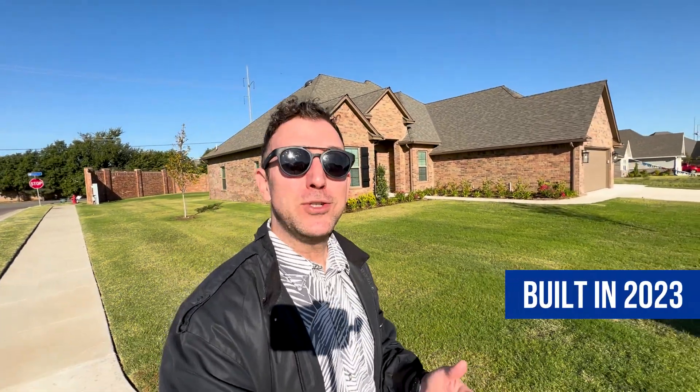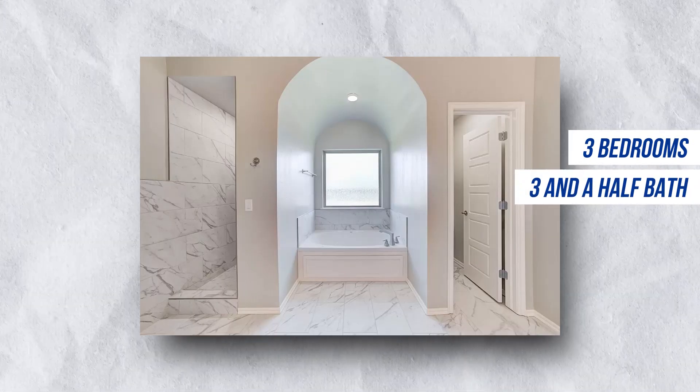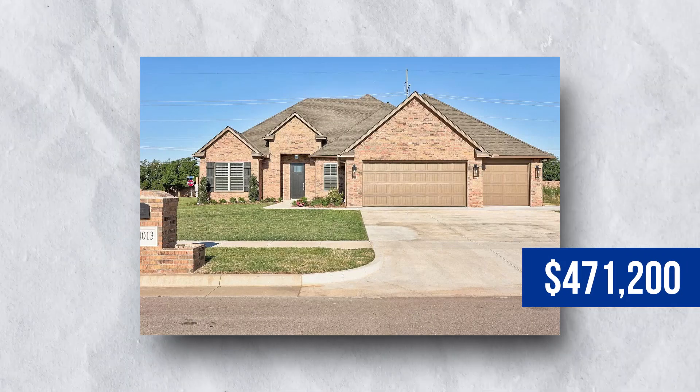Here we are at our third and final stop on our tour of the suburb of Moore, Oklahoma. This home was built in 2023 — brand new construction, never lived in before. It's a three bedroom, three and a half bath home, 2,356 square feet, listed at $471,200, coming in right around $200 per square foot. If Moore is an area you are considering, there's lots of new construction happening in this suburb, as well as more established older homes in the community of Moore.